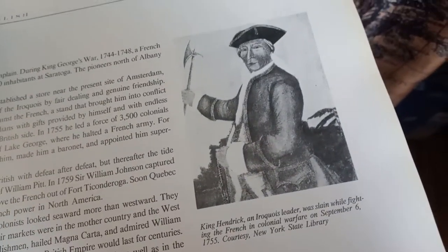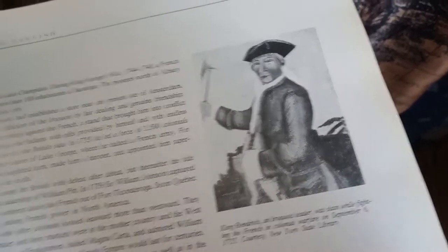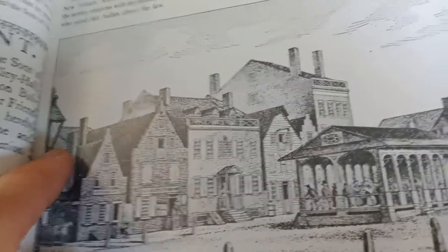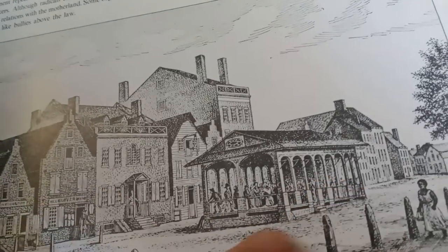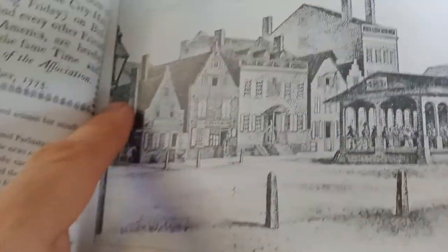This guy was interesting — King Hendrick, Iroquois leader. There's a little depiction here. 1805 view of old Broadway, supposedly. And we got a light. And that to me looks like a train station — they have the train pull up, they just haven't maybe dug out the tracks yet. But we got a light. 1805.